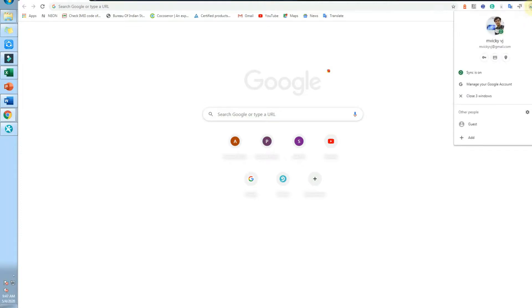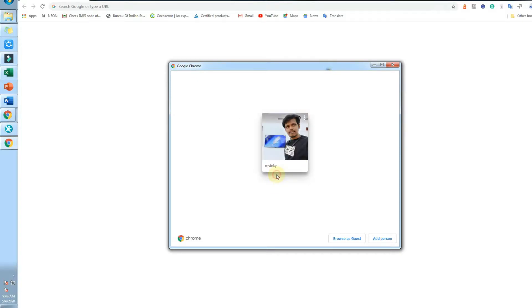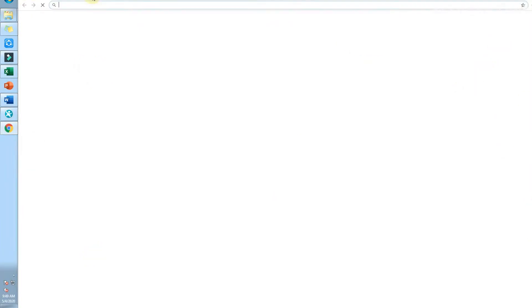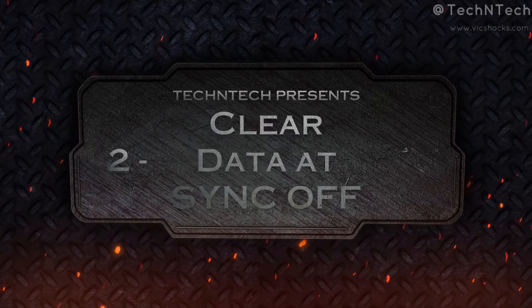The third tip: whenever you finish your work on a shared computer, don't forget to remove your profile from the Google Chrome browser. Once you remove your profile, it will delete all synchronized saved passwords, browsing history, and search history from that browser, so no other user can access your data after you leave. For mobile devices, if you are giving your phone to someone, never forget to turn off the sync option in Chrome.